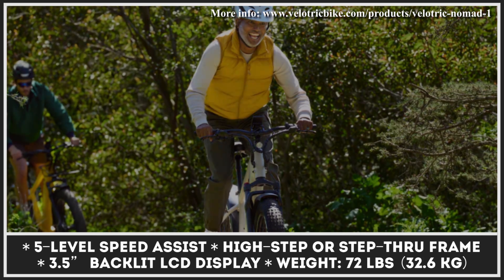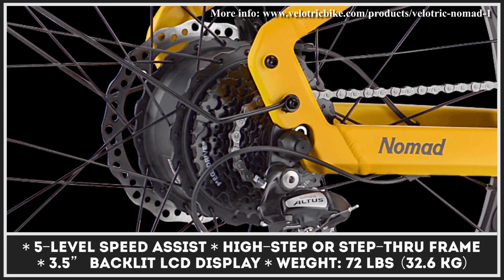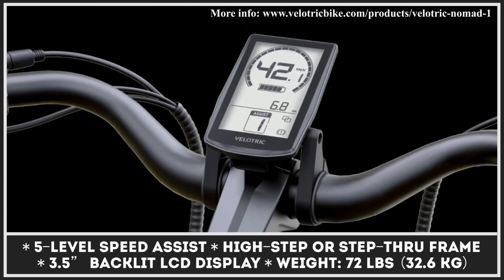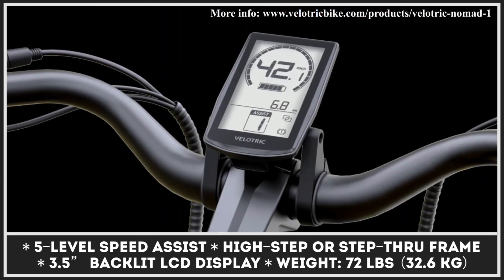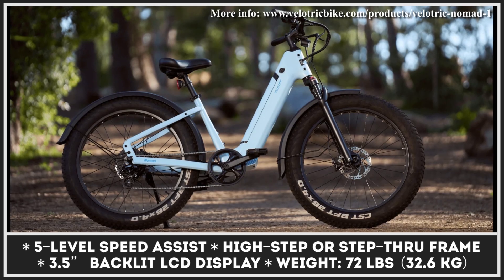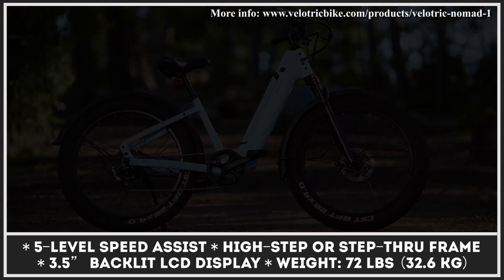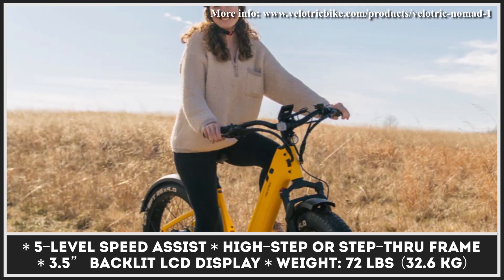With such a setup, Nomad 1 looks like one of the best value-for-money models in its class. Moreover, this Class 2 e-bike is offered in two frame designs — high-step and step-through. The high-step is suitable for riders between 5 feet 6 inches and 6 feet 9 inches tall, while the step-through can be comfortably ridden by people between 5 feet 1 inch and 6 feet 4 inches.